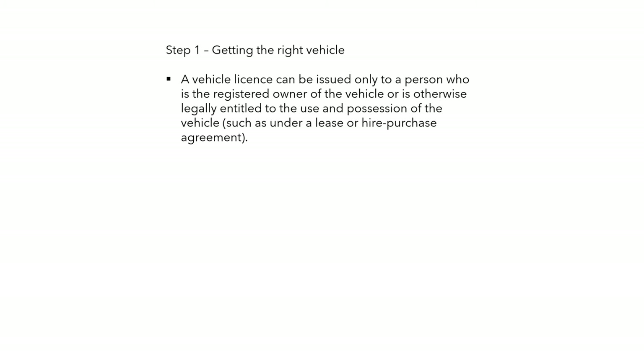Getting the right vehicle — step one. A vehicle licence can be issued only to a person who is the registered owner of the vehicle or who is legally entitled to the use and possession of the vehicle, such as under a lease or hire purchase agreement. Cars are commonly bought for sole trader purposes on PCP and lease agreements, but your name must be legally attached to the vehicle.